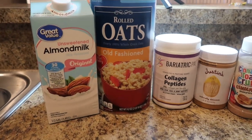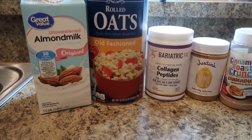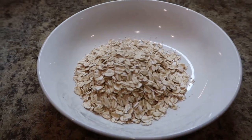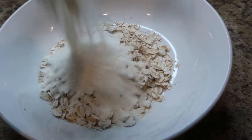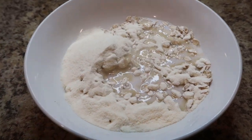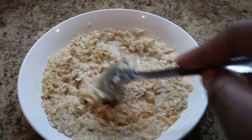Let's get started with breakfast — we're making some protein oatmeal. You need oatmeal, almond milk, Bariatric Powell collagen powder, Just peanut butter, and some cinnamon dust. I start with half a scoop of oatmeal, add one scoop of the collagen powder on top. I'll leave a link for 15% off your first purchase. I added a half cup of almond milk, then went back and added another half. I put it in the microwave for about two minutes.